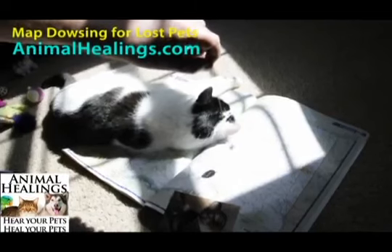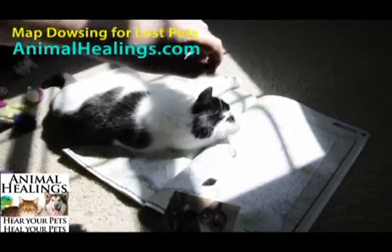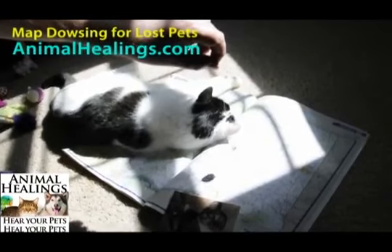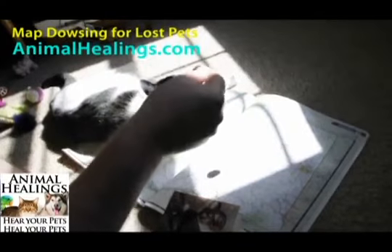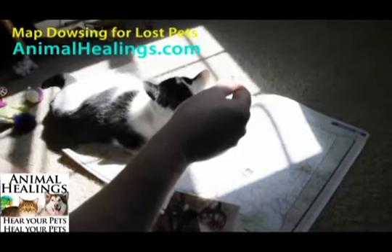The other methods are using very specific yes-no questions. We first calibrate the pendulum by using these same types of questions. So I'll show you how we calibrate our crystal by asking very specific questions.